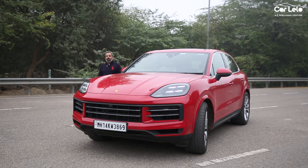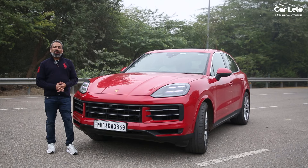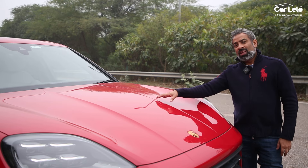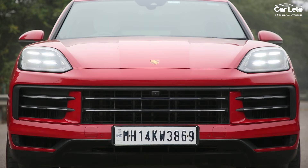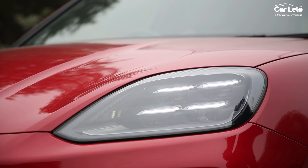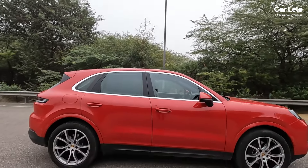With performance out of the way, let us scan the Cayenne facelift for key exterior updates. The hood features sharper lines, a reworked bumper that houses an upgraded grille bearing a front camera, and squared matrix LED headlights. Towards the sides, the profile remains more or less the same, though its silhouette is quite appealing.